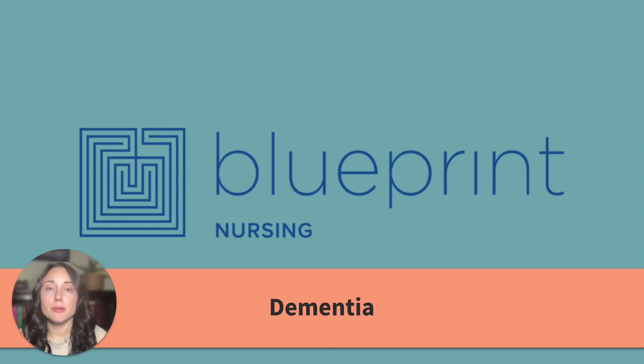Hey friends, welcome back to another Blueprint Nursing NCLEX review. My name is Nicole, and today we're going to talk about dementia. Dementia affects roughly 55 million people and is a condition that you will likely see as a real deal nurse. Let's get started.